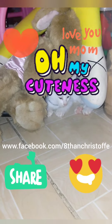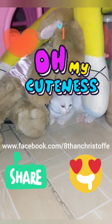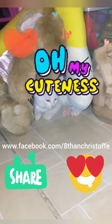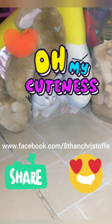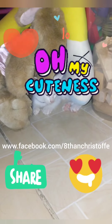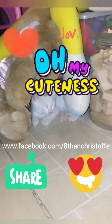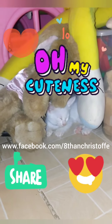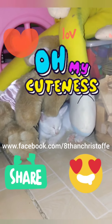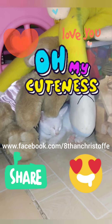Hi guys! In case you haven't watched part one of this series — what you just noticed is this is Blue Eye. She's a princess, and her condition is heterochromia, which means she has one eye that's yellow and one eye that's blue. These different colored eyes are actually the most common in certain cat breeds like Persians, Angoras, and other types of cats.